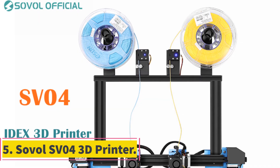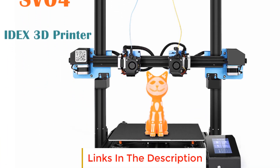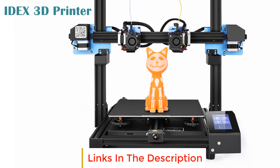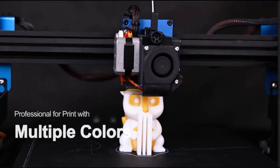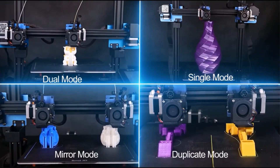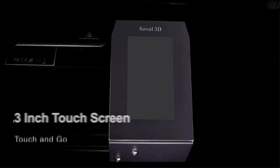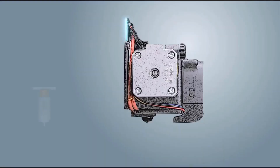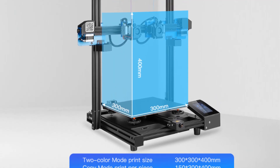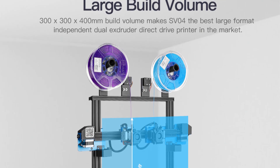Number 5: Sovol SV04 3D Printer. The Sovol SV04 is a feature-packed printer designed for professional-grade 3D printing. With its IDEX independent dual extruder system, this printer allows for simultaneous printing with two different colors or materials, expanding the possibilities for complex designs and multi-component models. It features an auto-leveling function which ensures a level print bed for optimal results, eliminating the need for manual bed leveling. Equipped with TMC 2209 silent drivers, the SV04 operates quietly, minimizing noise during the printing process, which is particularly beneficial for quiet working environments or overnight printing projects.